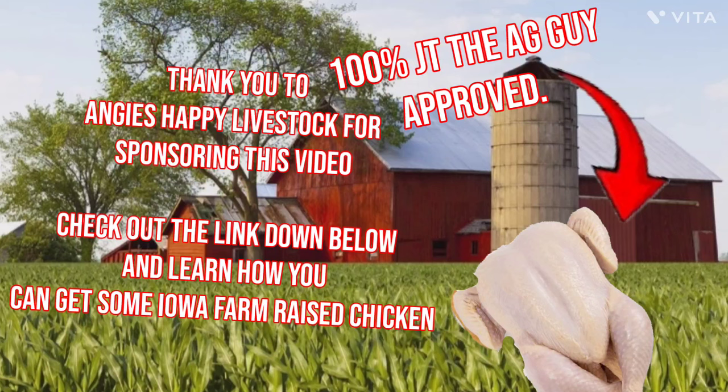Do you guys like farm-fresh chicken that's raised here in the great state of Iowa? Check out today's sponsor, Angie's Happy Livestock. Go to the link down below, direct message me, and learn how you can get some of their freshly-raised chicken right to your doorstep. Thanks again to Angie's Happy Livestock for sponsoring this video.